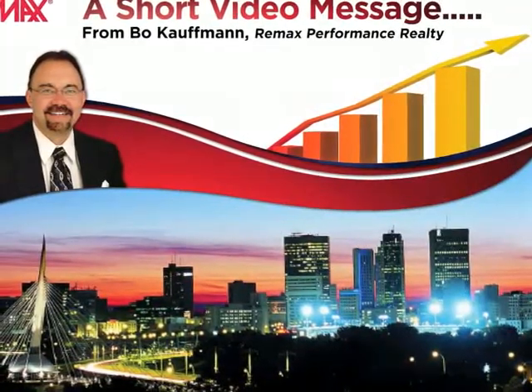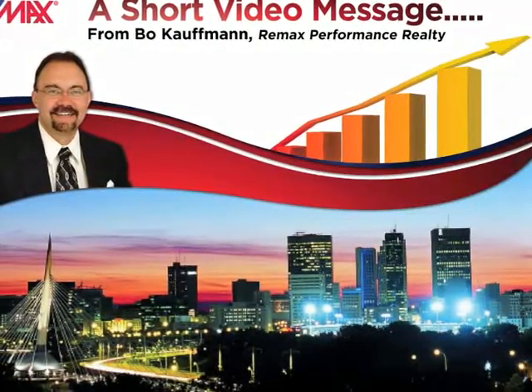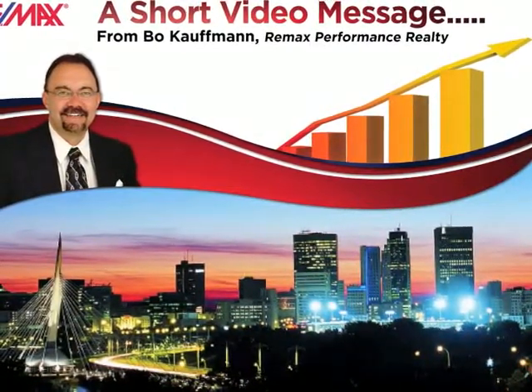Hello everybody, this is Beau Kaufman of RE-MAX Performance Realty. I'm going to talk about condo documents. It's come to my attention that some private sellers are selling condos without providing the proper condo documents to their respective buyers.